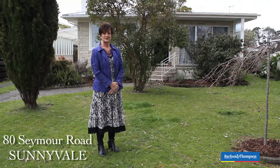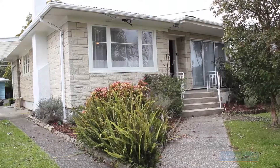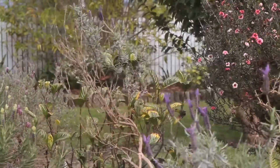Hi, my name's Judy from Barfoot and Thompson and I have 14 years experience in real estate and this home is a bargain investment. I'm at 80 Seymour Road, come in and have a look.